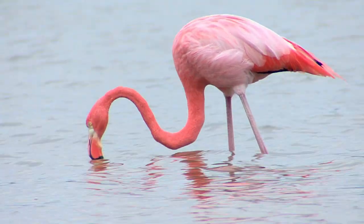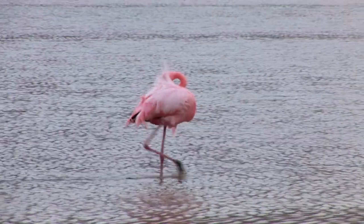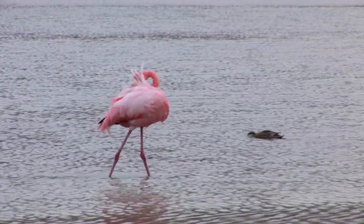And that's not all they use their beaks for. This flamingo is very thoroughly primping its plumage to stay fluffy and bright, probably getting ready for a date.